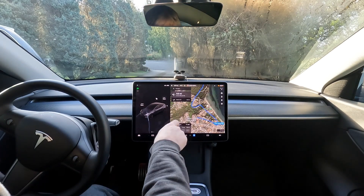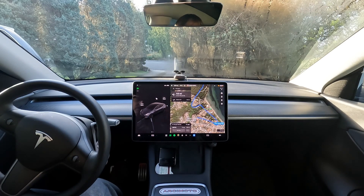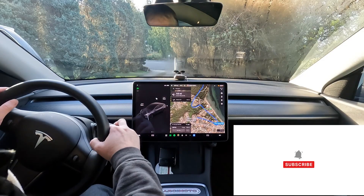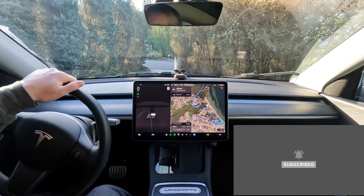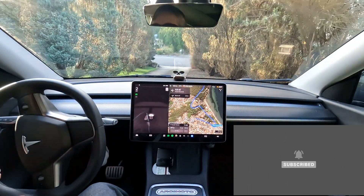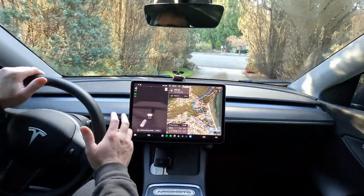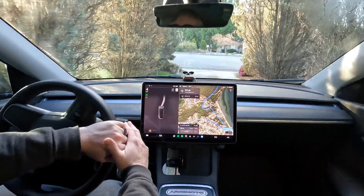We are going to try our Herald's Market run. It's about a seven mile run, 11 minutes, and there's a lot of different complicated things involved. We are going to try out FSD Beta, and the first thing we should see is if it'll get us out of our driveway. So let's see if we get the wheel.